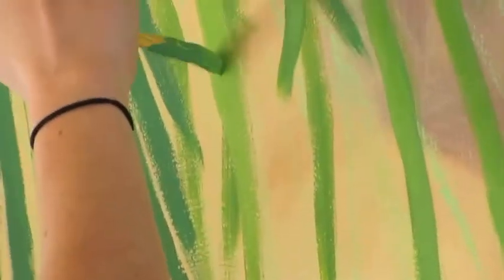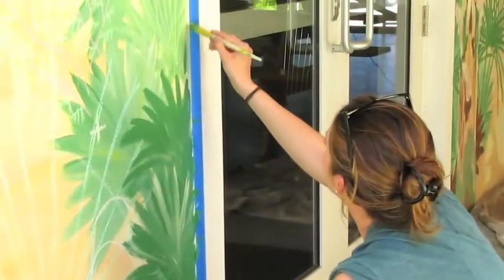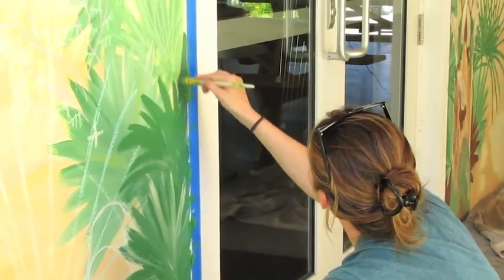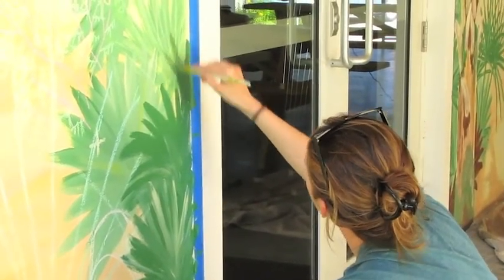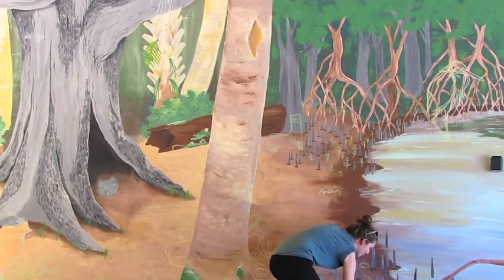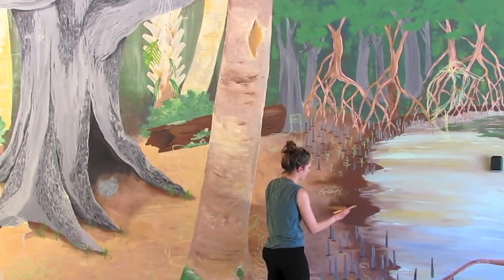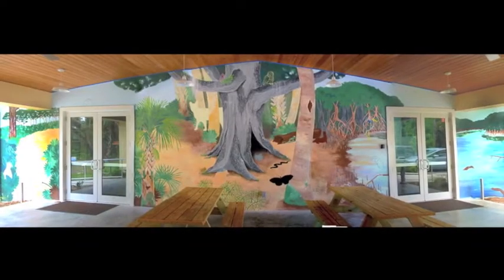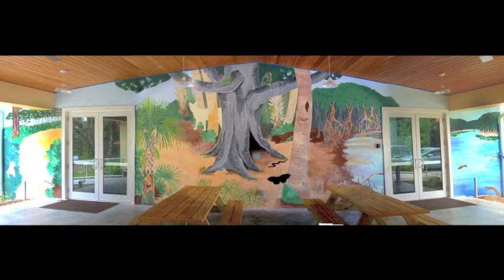I think it's very easy to become detached from nature in society today, and we don't realize how much life we share this earth with. I hope this mural will be a reminder to visitors that we need to live our lives consciously of the wildlife and nature around us. Hopefully with the help of volunteers and everything, we will be working hard and finishing this up within the next couple of months.